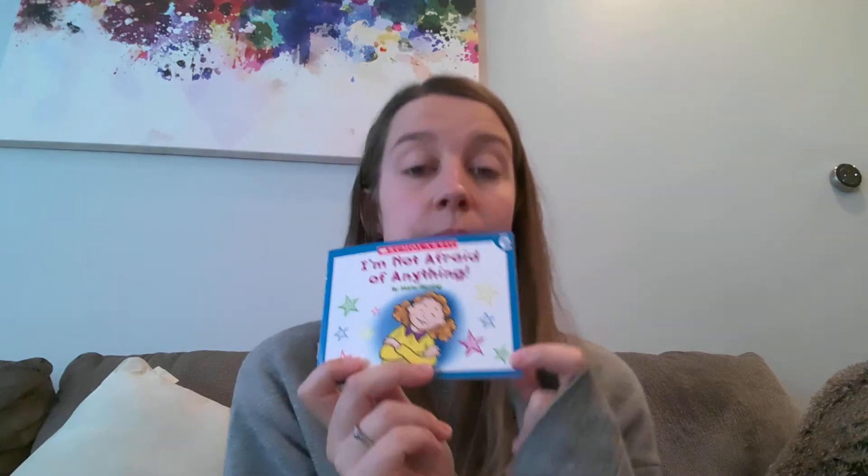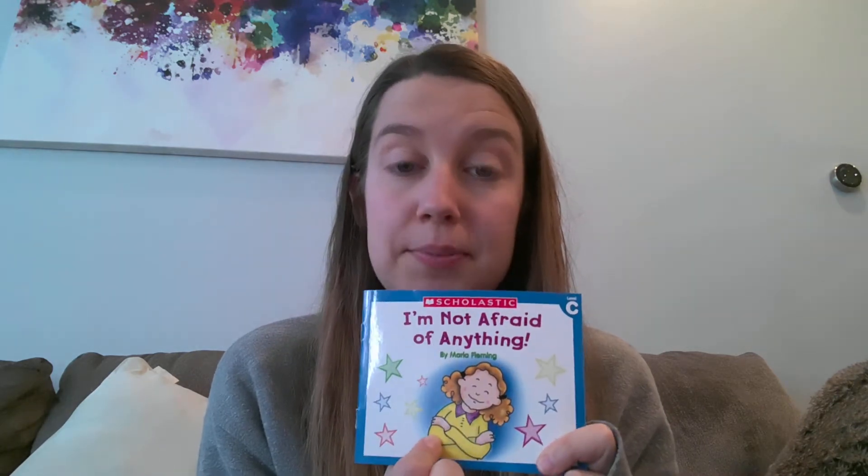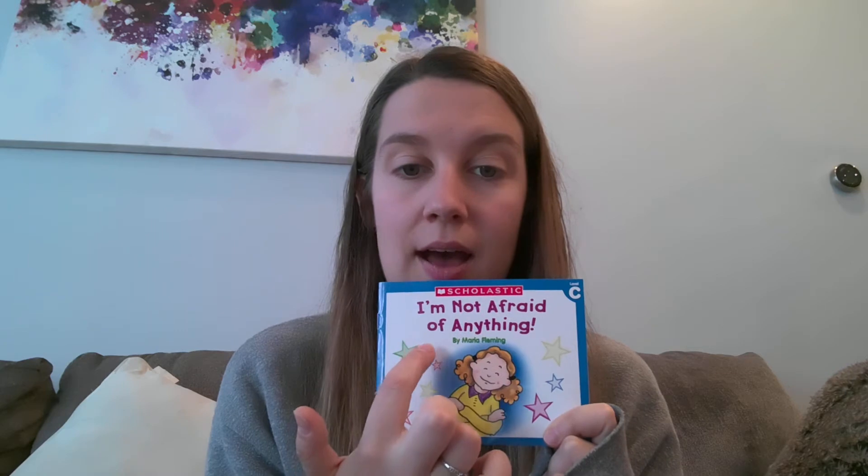So today we are reading 'I'm Not Afraid of Anything.' Now we're going to be looking in this level C book at the picture clues to help us figure out any tricky words that we come across. I'm not afraid of anything. Nice reading. Let's read to find out what she's not afraid of.